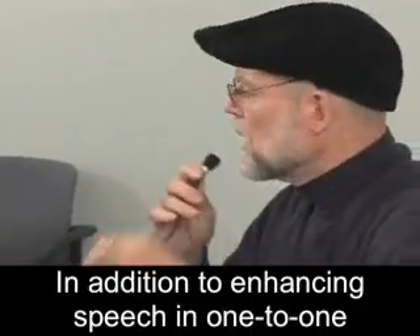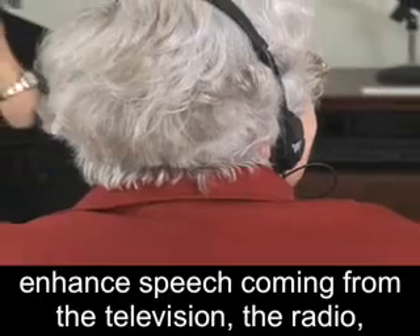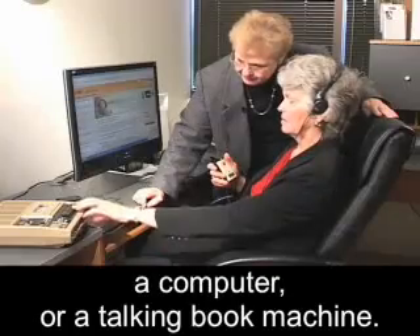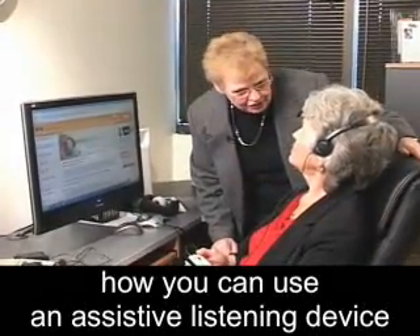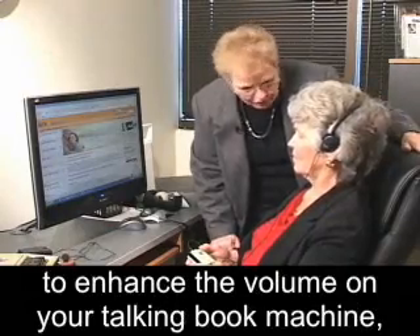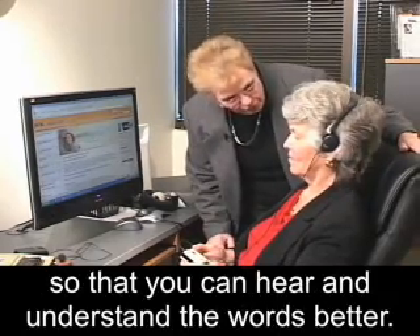In addition to enhancing speech in one-to-one or group interactions, these devices can also enhance speech coming from the television, the radio, a computer, or a talking book machine. I'm going to demonstrate how you can use an assistive listening device to enhance the volume on your talking book machine so that you can hear and understand the words better.